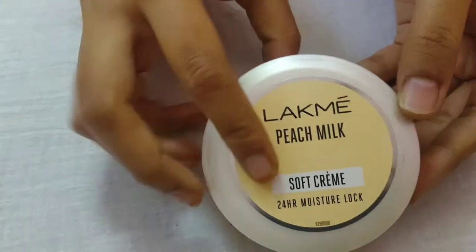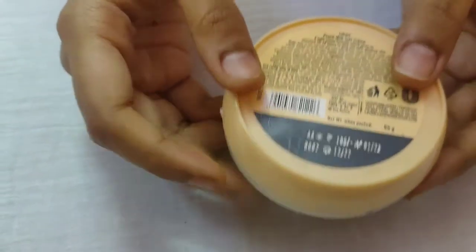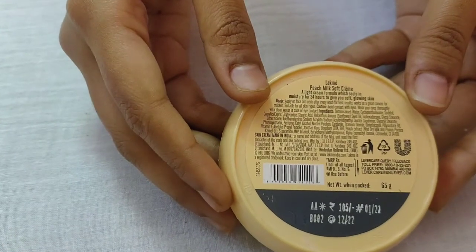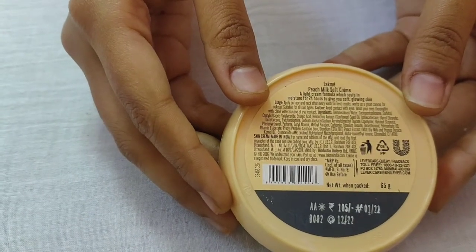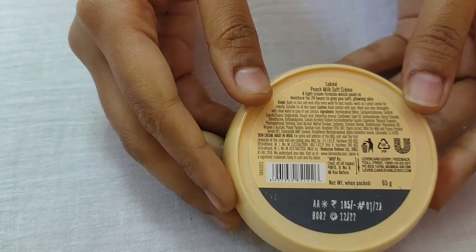It is very good for all skin types — oily skin, dry skin, normal skin. You can use it regularly, morning and night. Very good black pepper peach milk product.